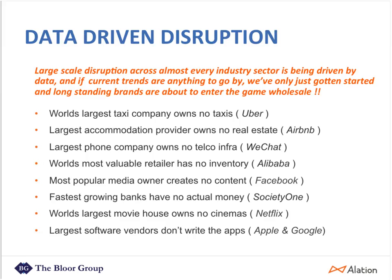My one-liner is that the large-scale disruption across almost every industry sector is being driven by data. If current trends are anything to go by, we've only just gotten started. When long-standing brands finally wake up to what this means and enter the game wholesale — when major retailers with mountains of data start applying historical analysis on that data, if they even know it exists — then some of the online players are going to get a wake-up call.